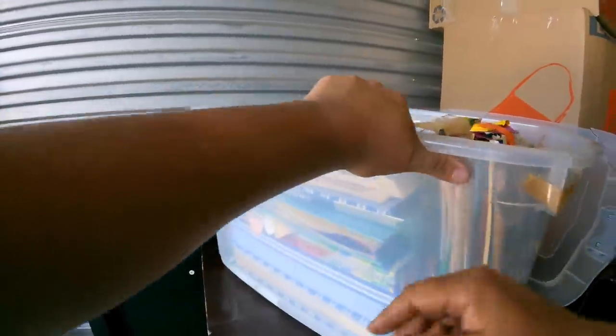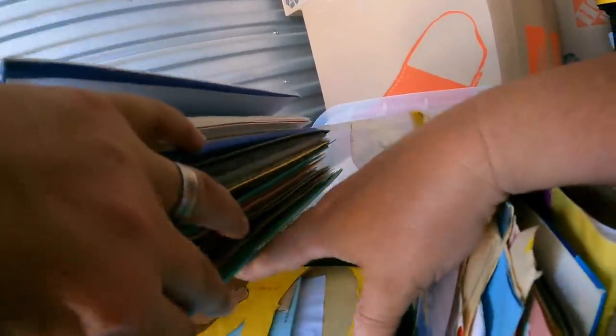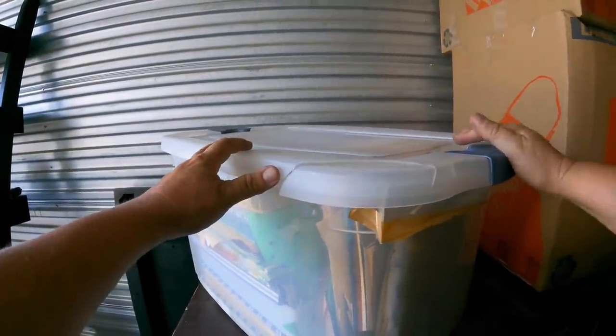From what I can see on the side here, this is looking like photo albums. Nope — scrapbooks for her kids' artwork, I think. We find that from time to time. Some mothers really keep everything. We'll actually put that aside and maybe give it to the office and see if they're in contact with her. She might want that back.